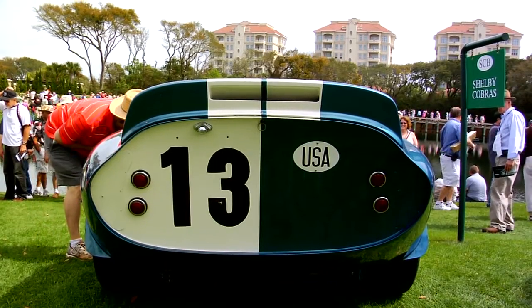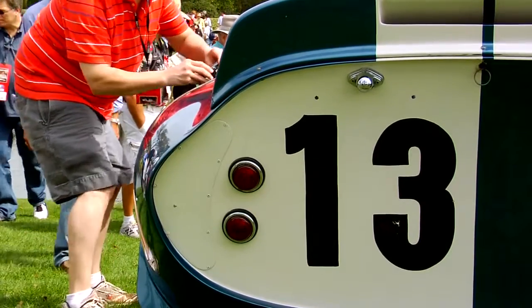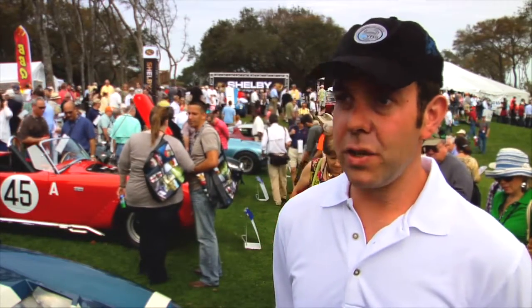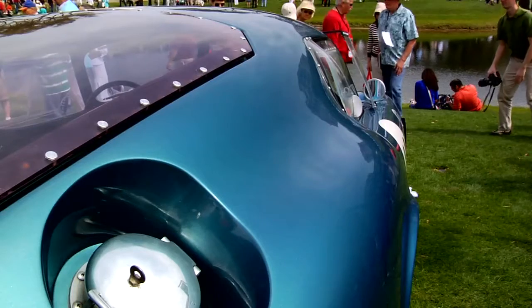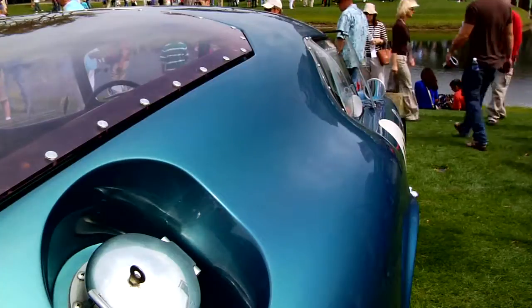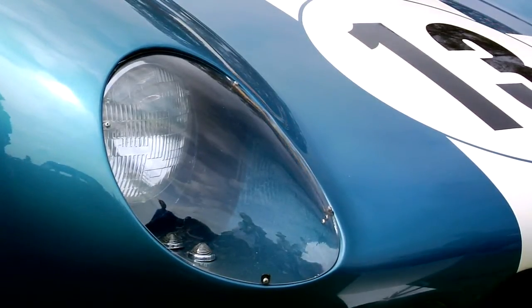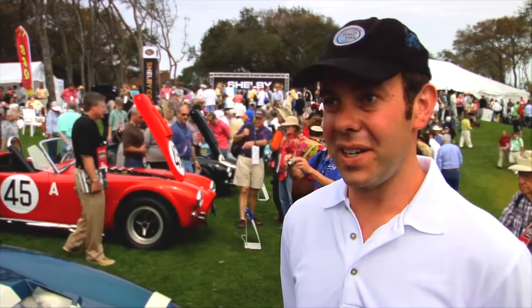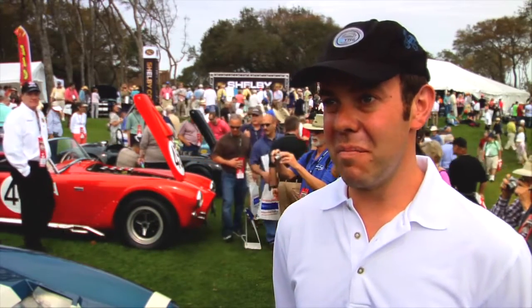The making of the Daytona Coupe was like every Shelby project — it had to be done yesterday and it had to be good. It was FIA competition rules where it had to be an evolution of type. So you had to start with the chassis of a competition Cobra Roadster and evolve it into a slippery coupe design. Peter Brock sketched out the Cobra Daytona Coupe design. From what I'm told, they had a bare Cobra chassis sitting there and they took chalk and drew out the design of the body on the concrete in the shop and started hammering panels and making it work.